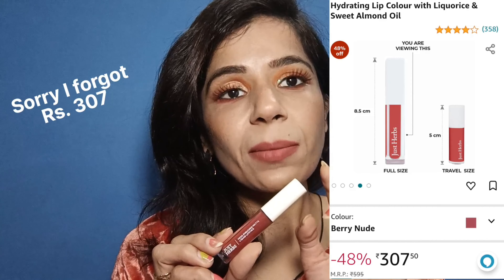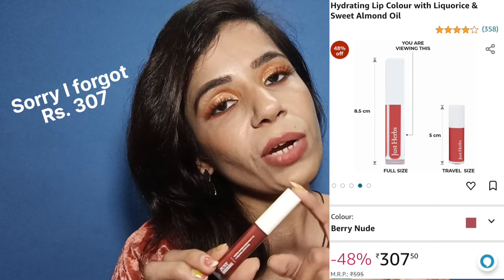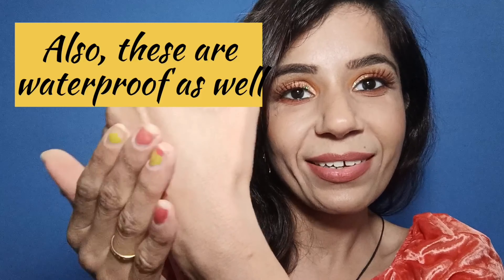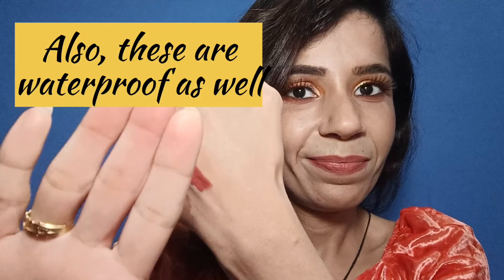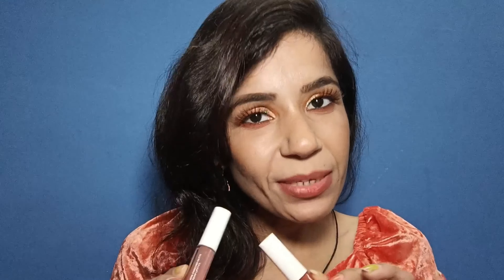Personally, according to this price, the quality is very good. The price is very worth it compared to its quality. And let me show you — these lipsticks don't transfer. Look, they don't transfer.